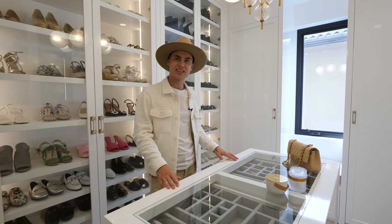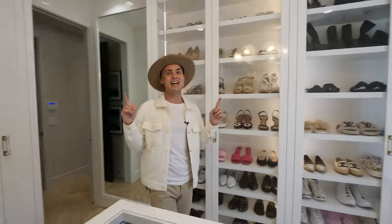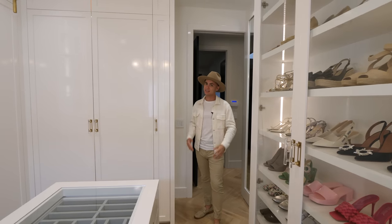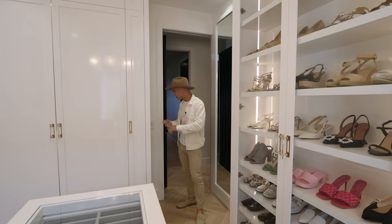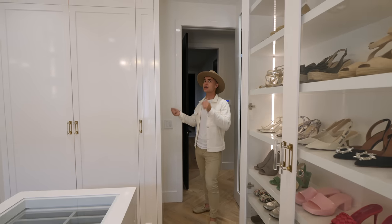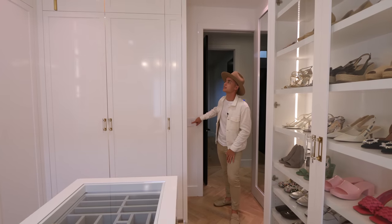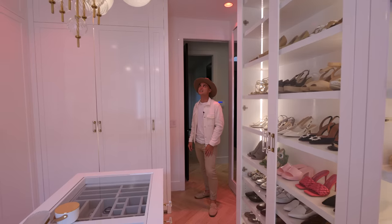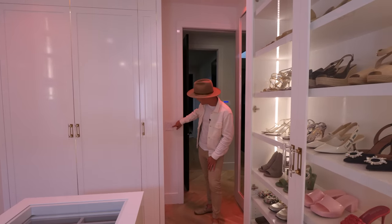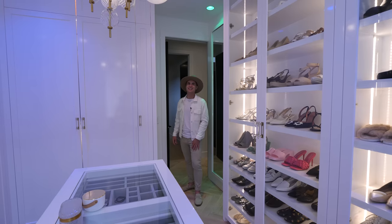There's actually a special feature in here — the lights change to different colors not just depending on your mood, but depending on your favorite brand. The options are Louis Vuitton, Chanel, Gucci, Dior, and Amherst. When you click a brand, the lights change to their colors. We try out Dior, then switch to Gucci — a really fun and unique feature in this already stunning closet.